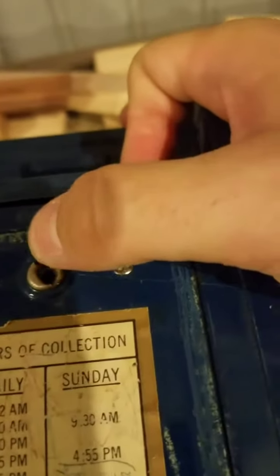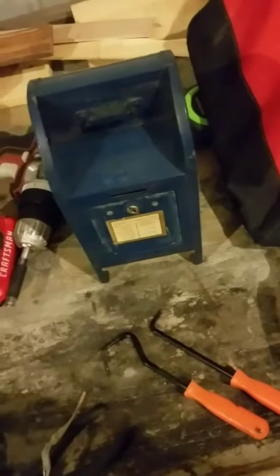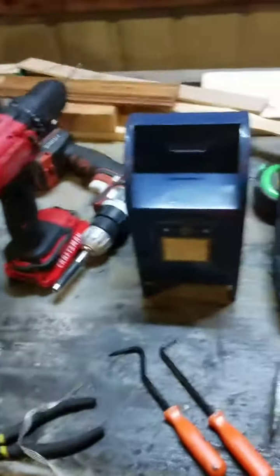Another thing I found yesterday — if anybody watches this and has suggestions on how to open this, let me know. There's a notch on the top and a notch on the bottom. I tried to use picks to get a hold of it and pick it open, but I don't want to have to drill it. I don't have the key. I bought it for my daughter — she liked the way it looks and she can use it as a piggy bank and keep money in there until we can figure out how to open it.